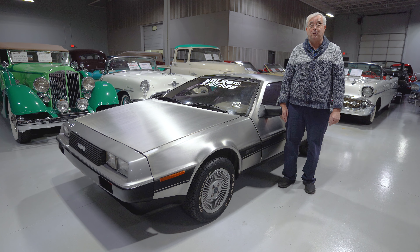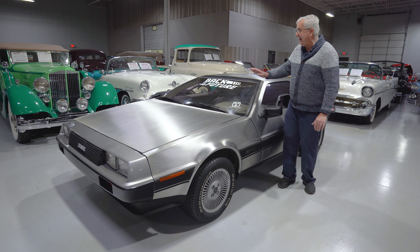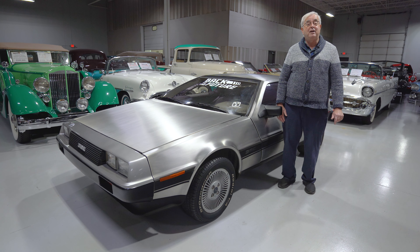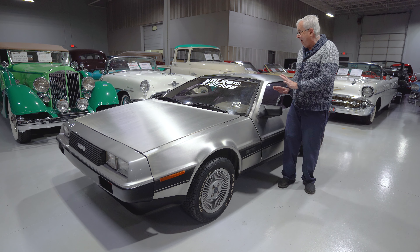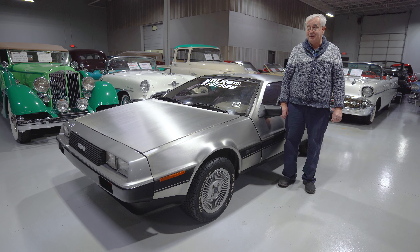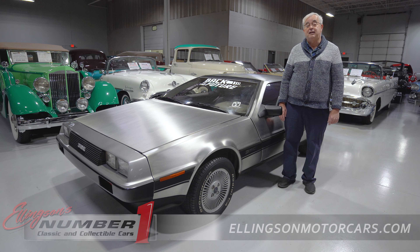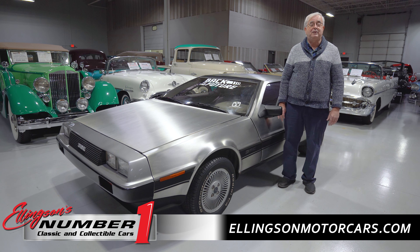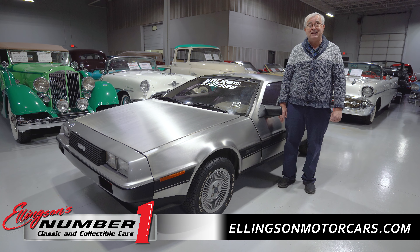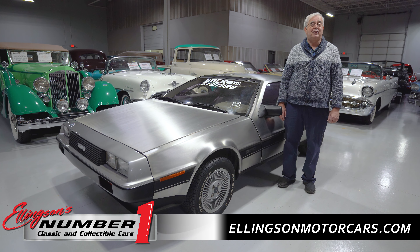Today we're going to talk about a car that so many people recognize. It has one of those famous movie things from Back to the Future — a 1981 John DeLorean DeLorean with the gullwing windows and doors and all the stainless steel. You're going to want to watch this entire video from start to finish. Click on the link in the description and it'll take you right to this car on our website, which will give you the pricing and more information on this particular car, plus access to our over 100 additional collector vehicles we currently have on our sales floor.